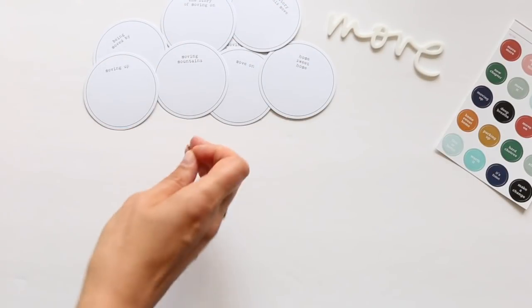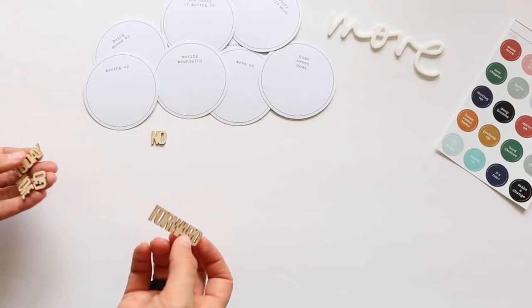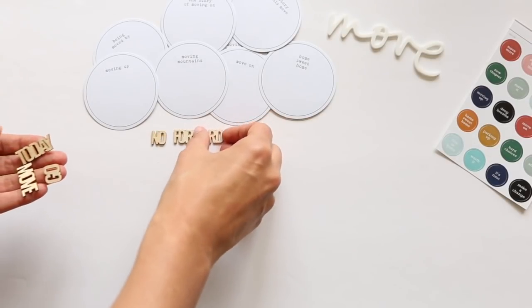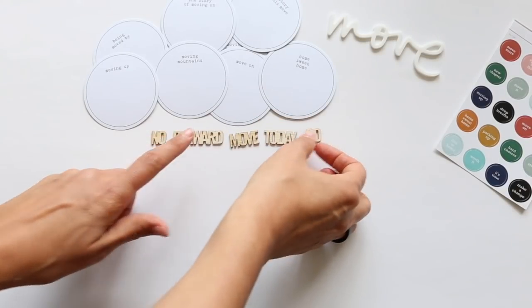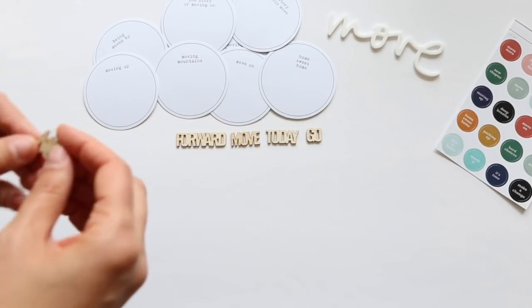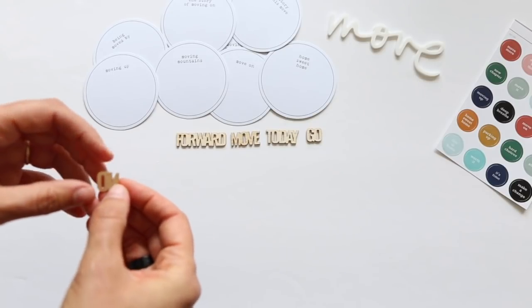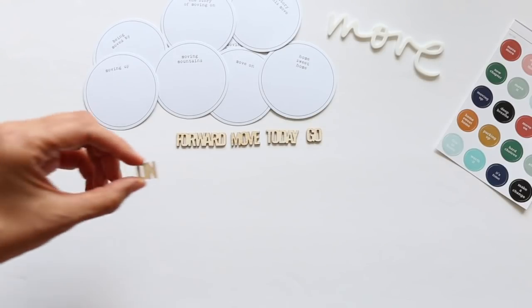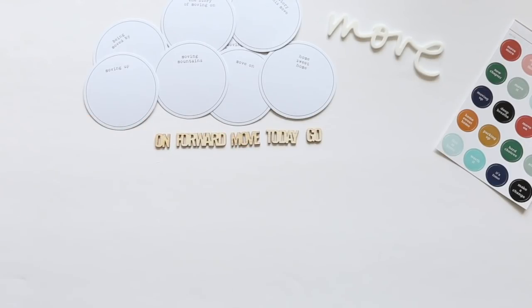We also have some wood veneer words. We've got 'no' — because sometimes you want to say no to a move — 'move,' 'forward,' 'today,' and 'go.' Actually, I think that 'no' piece is actually 'on,' so it works both ways. It can either be 'on' or 'no,' depending on your story — maybe you want to move on.